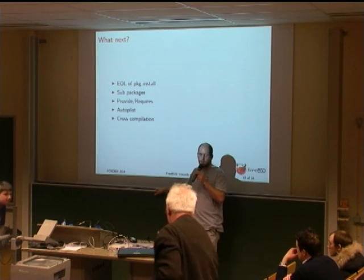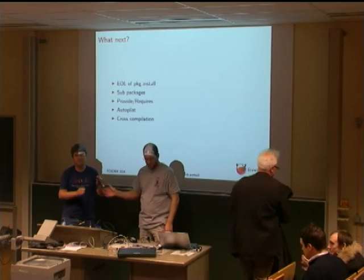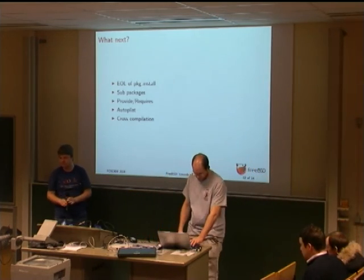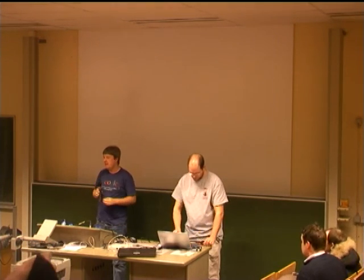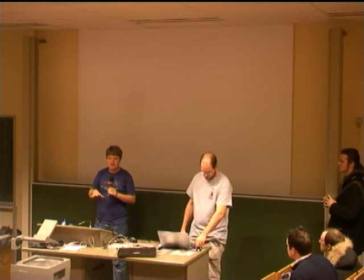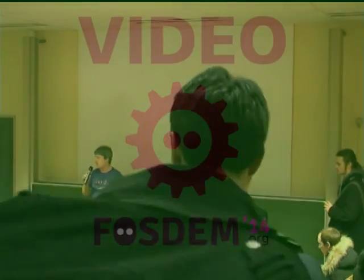Thank you. So thanks everyone for coming — this is the end of the BSD dev room at FOSDEM. When you go out, please take out any trash you find laying around even if it's not your own.